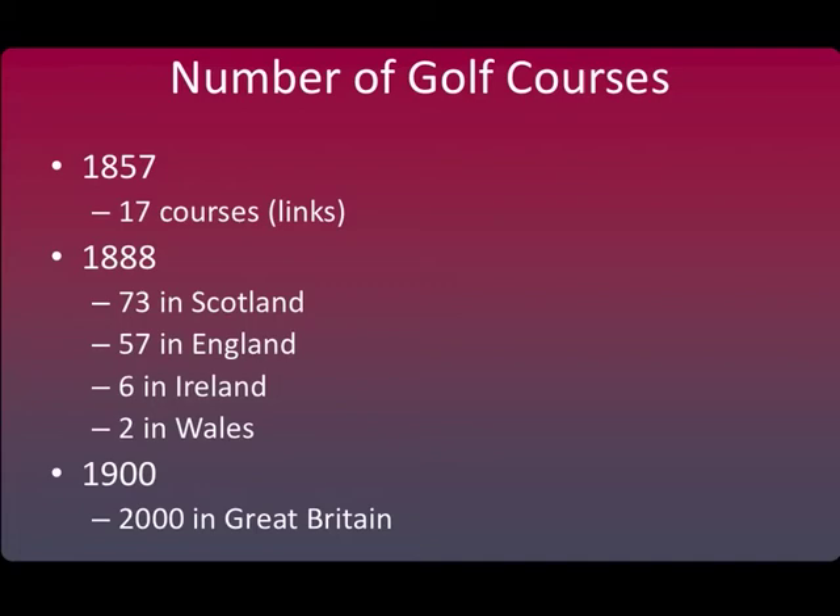When you look at the growth of golf during this time, the number of golf courses in Scotland in 1857 was only 17. This gives you an idea that for hundreds of years, golf was not played by many people, nor were there many golf courses. Yet in a short period of time, that number increased rapidly — around 1900, there were 2,000 golf courses.